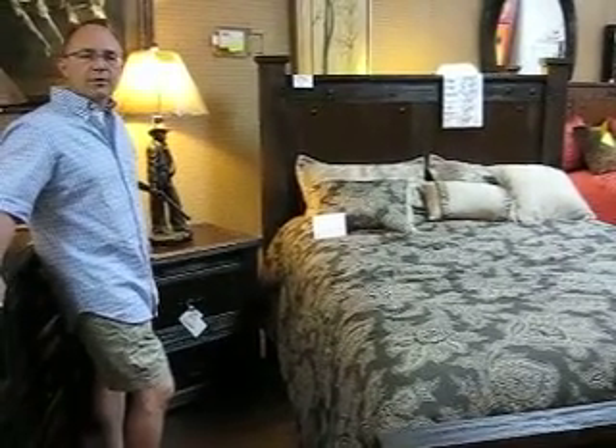Call us at 480-361-9198 for the best deal, or visit us at www.howiesfurniture.net. Thanks for watching, and we'll see you soon.